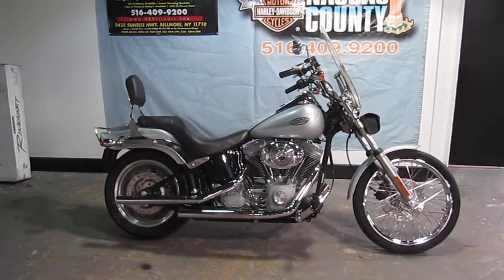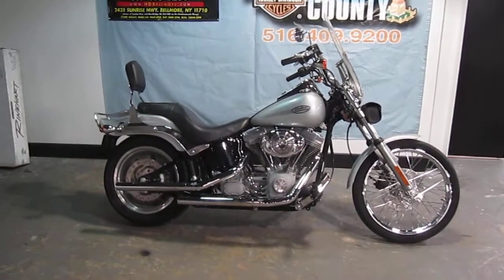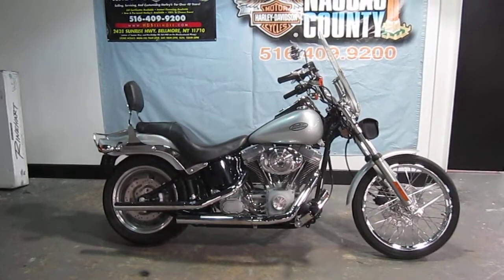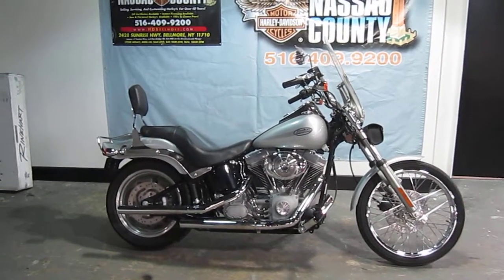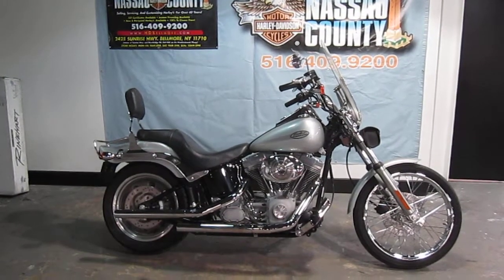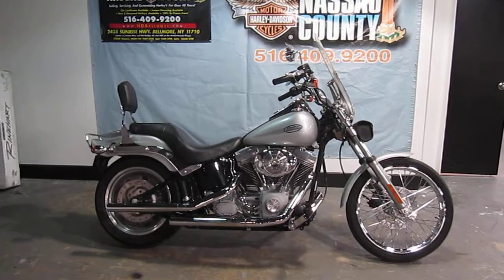Hello, we're Harley-Davidson of Nassau County in Belmore, New York. Got a nice bike for you here today — a 2006 Harley-Davidson FXSTI Softail Standard in Silver. Stock number U842, only 12,233 miles.